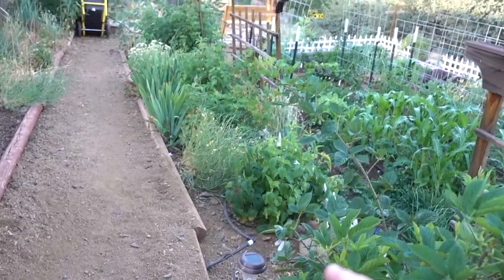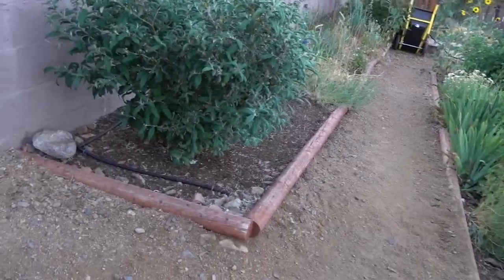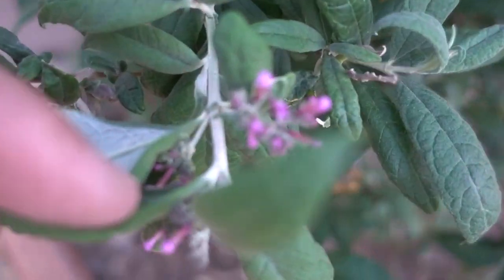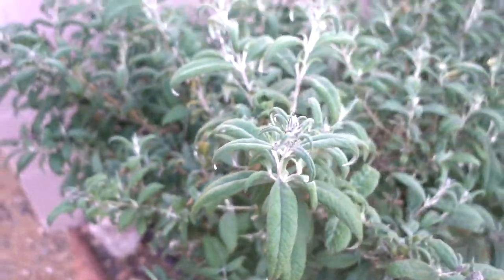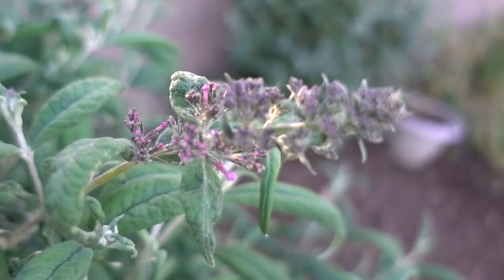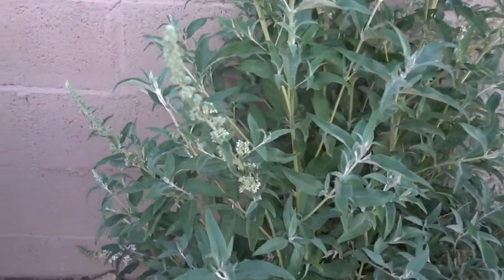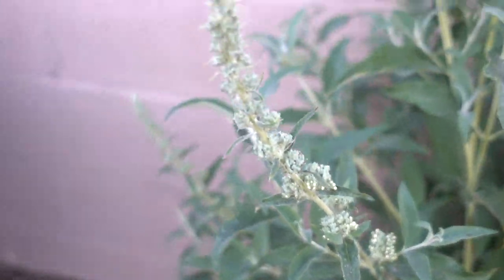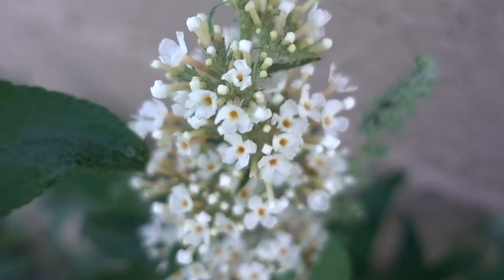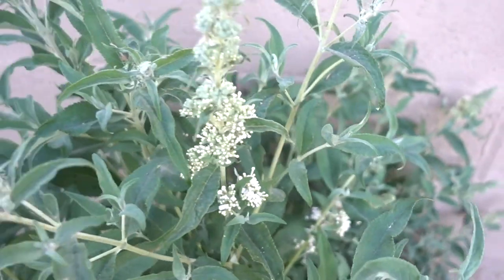We've got our berries and pollinator flowers here, and our gorilla cart down at the end of the path. This is a buddleia, or butterfly bush. You can see we're just starting to get some blooms coming out here — this one's just going crazy, really took off. Here's another one, this one's a white one. You can't really see the flowers too much on this one yet except for this one in the back. So the butterflies are starting to come out and are getting all over these butterfly bushes.